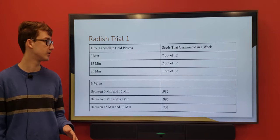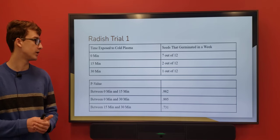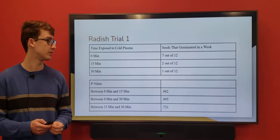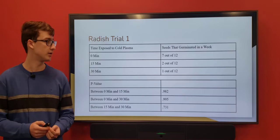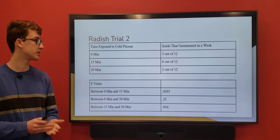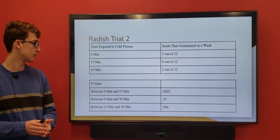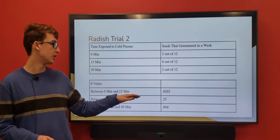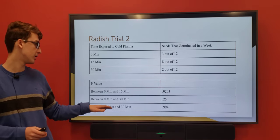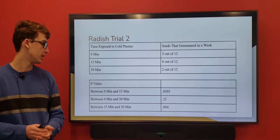The first trial was a bit off. My control had seven out of 12 grow, but my 15-minute group only had two, and the 30-minute group had one — which was not what I wanted. My p-values were really high for my hypothesis, and this experiment kind of ruined the p-value for all the tests. I was about 0.02 away from it being significant. My second trial was a lot better: only three grew in the control within a week, eight for the 15 minutes, and two for 30 minutes. My p-value for 0 vs. 15 minutes was 0.02, which is really good since we want to be below 0.1. My 0 vs. 30 minutes was not so good, and my 15 vs. 30 was really big.